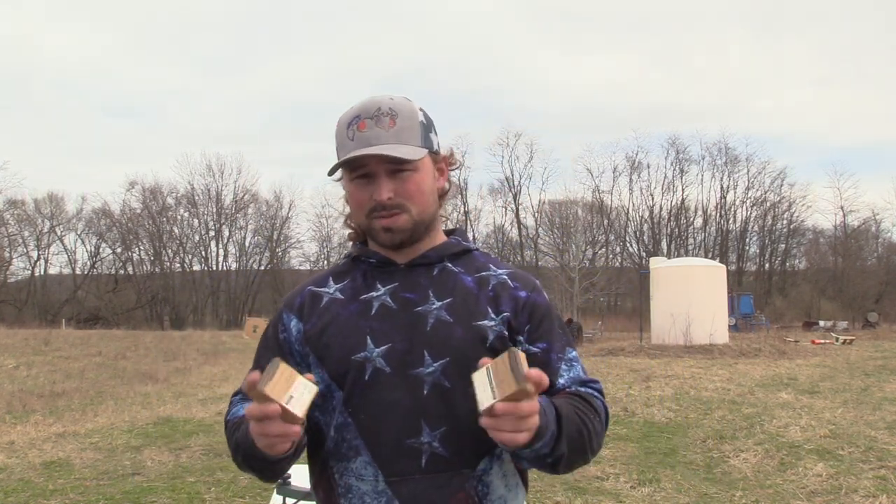As always guys, check your local state and game laws when it comes to TSS, because some states are well behind the curve, like New York — we can't shoot 9s, that's why we have 8s here. Make sure you can shoot what you're buying before you spend the money on TSS. It's expensive, and if you can't hunt with it, it's a waste of money.